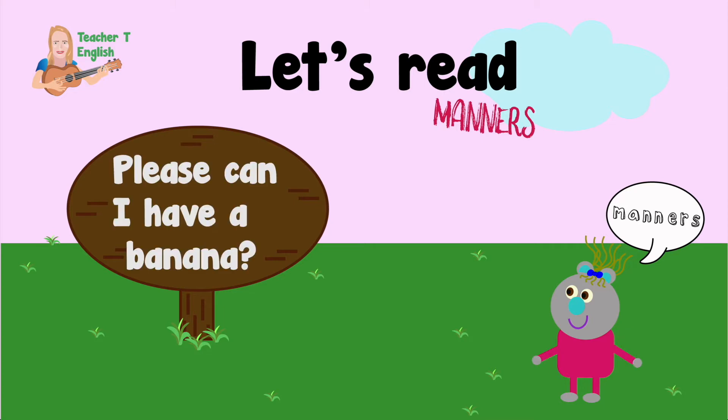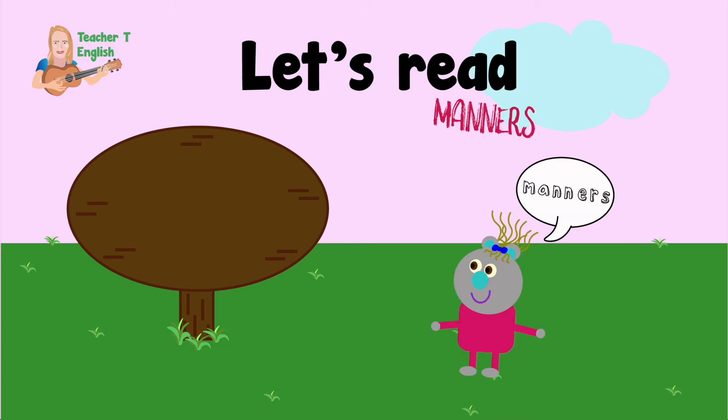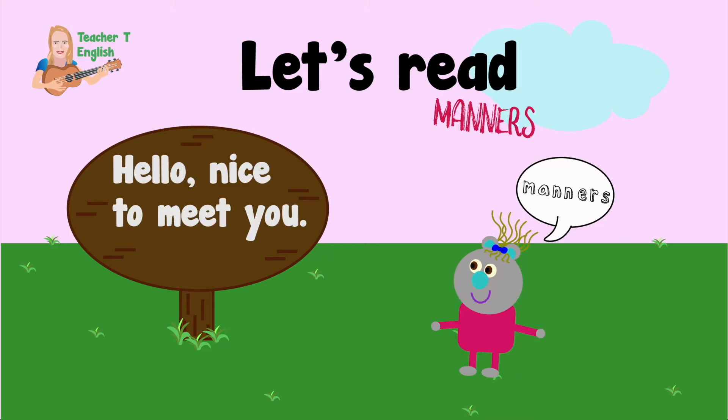Manners. Please, can I have a banana? Please. Thank you for helping me. Thank you. Hello. Nice to meet you. These are both good manners.